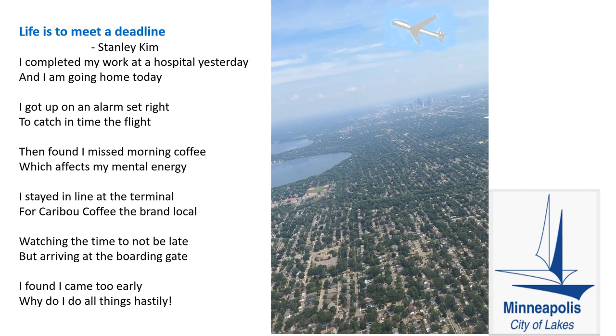After I completed my work at Abbott Northwestern Hospital in Minneapolis, I wrote a poem after I boarded the plane. 'Life is to meet a deadline. I completed my work at the hospital yesterday and I'm going home today. I got up on alarm set right to catch in time the flight, then found I missed morning coffee, which affects my mental energy. I stayed in line at the terminal for Caribou coffee, the brand local. Watching the time to not be late, but arriving at the boarding gate, I found I came too early. Why do I do all things hastily?' Thank you for watching.